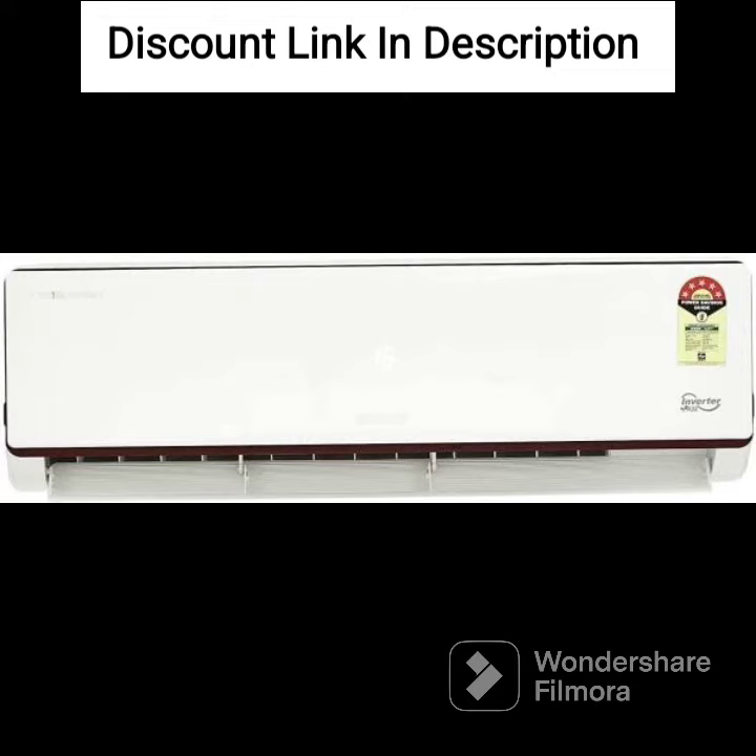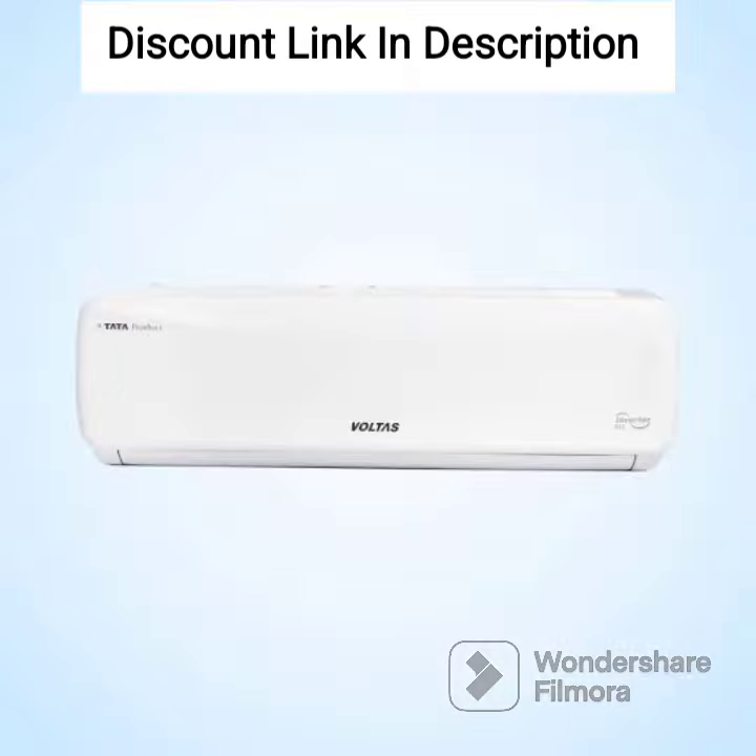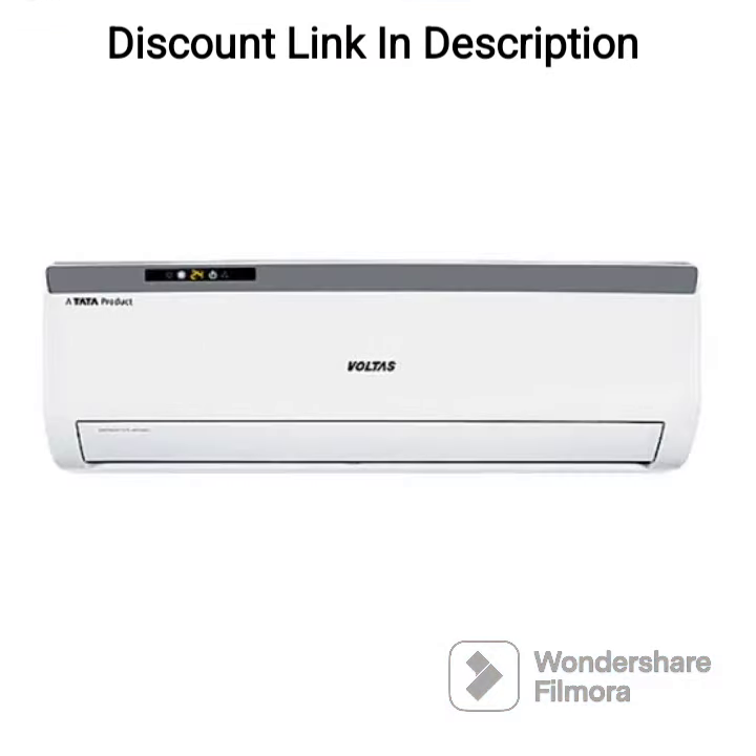Overall, the Volta Split AC 1.0 Ton 3 Star, SAC 123CZP, is a good choice for those looking for an affordable and reliable air conditioning unit for small to medium-sized rooms. Its efficient cooling, anti-dust filter, LED display, and auto-restart function make it a convenient and user-friendly choice. Additionally, the sleep mode, self-diagnosis function, and copper condenser coil add to the overall value of the AC.